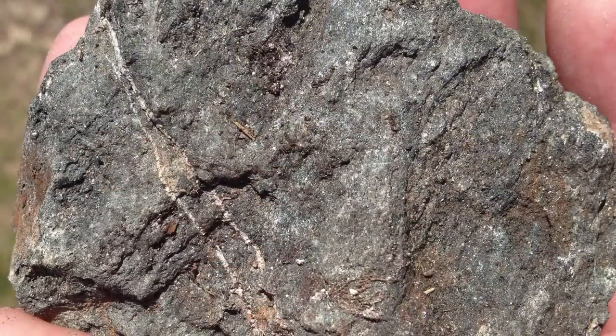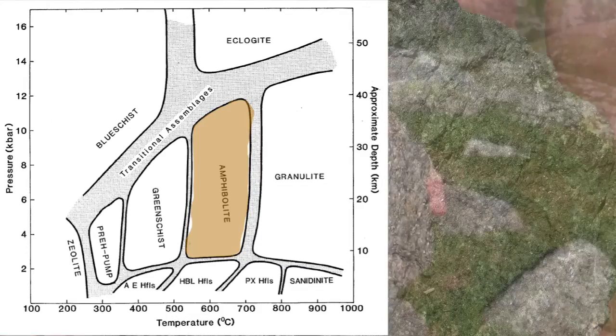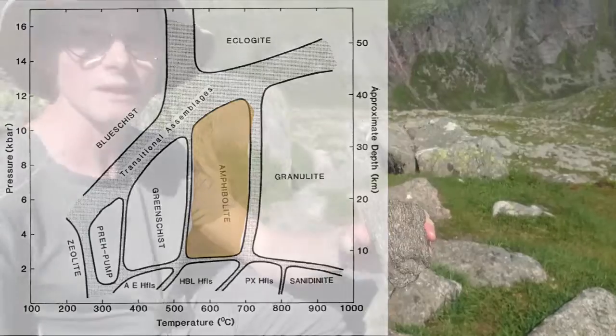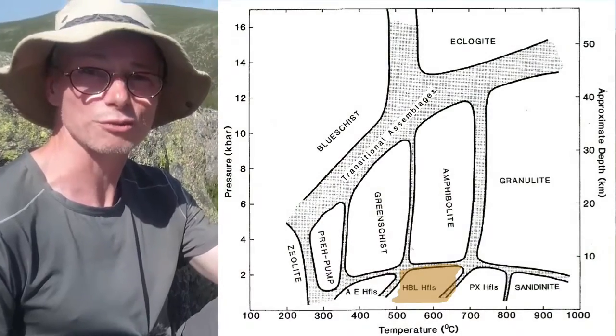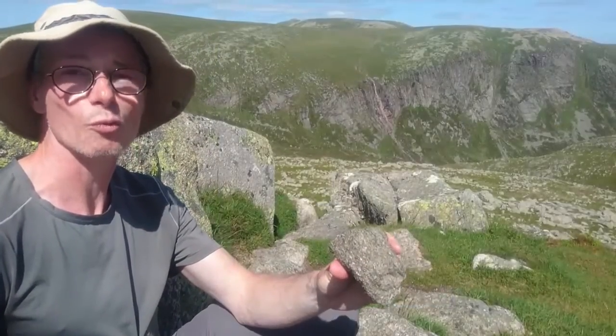They're made of amphibole minerals and they form in one of two ways: either burial to 15 to 20 kilometers depth and heating to about 500 degrees C, in which case it's called an amphibolite, or by contact with a hot igneous intrusion through contact metamorphism, in which case it's called a hornblende hornfels.